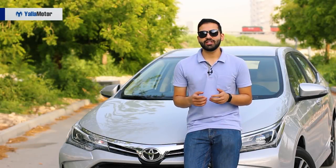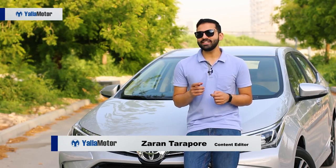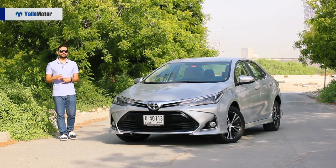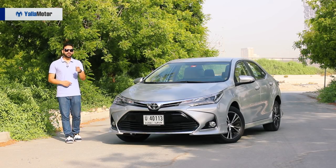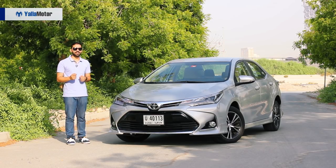An icon in the motoring industry and one that has been around since 1966, the Toyota Corolla isn't in need of a lengthy introduction. The go-to car for small families, the Corolla has built a reputation for being practical and affordable, but unfortunately, and like most celebrities, it seems to have forgotten its USPs in its rise to fame.